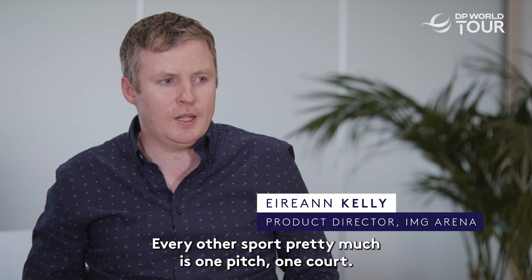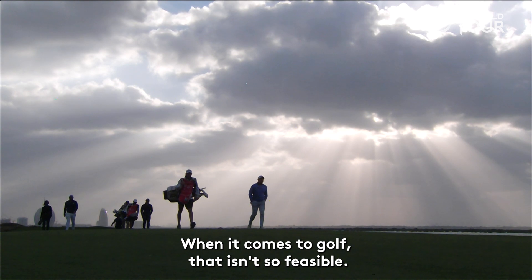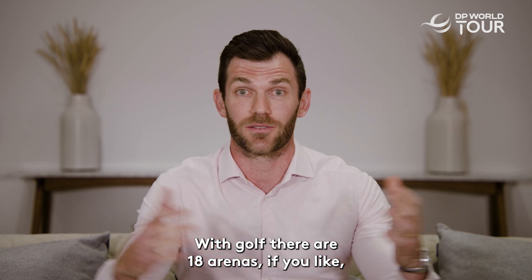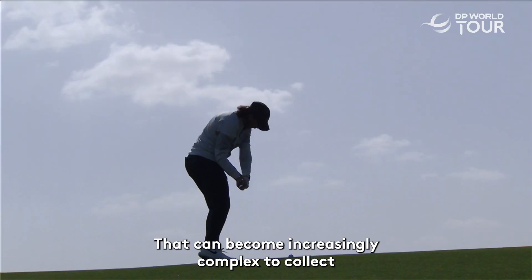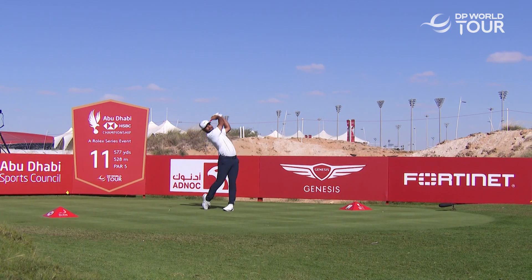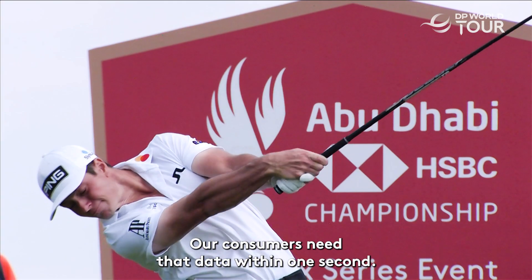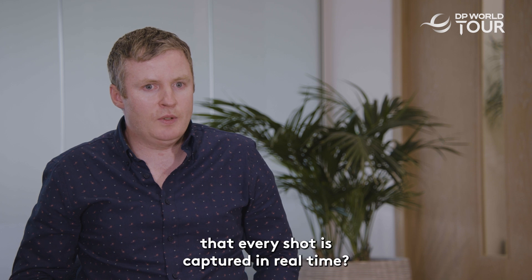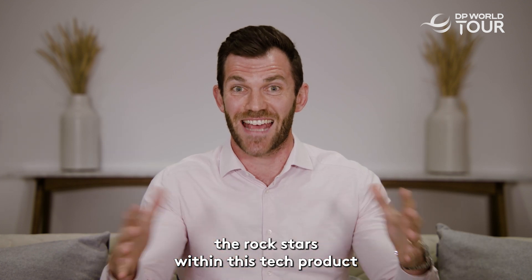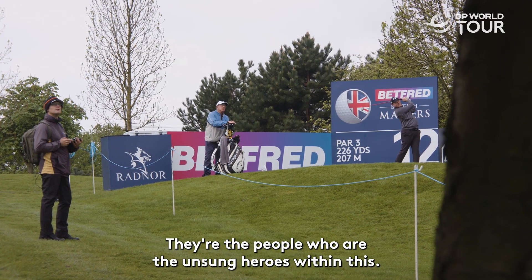Every other sport pretty much is one pitch, one court — one human being can capture everything that's going on. When it comes to golf, that isn't so feasible. With golf there are 18 arenas spread out across the whole golf course, and it becomes increasingly complex to collect shot-by-shot data for 156 players across four days. There are potentially 20 or so balls moving at the same time. Our consumers need that data within one second. The rock stars within this tech product are our operations guys on the ground — the unsung heroes.